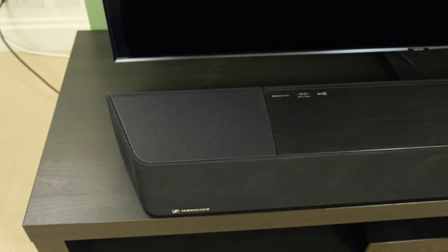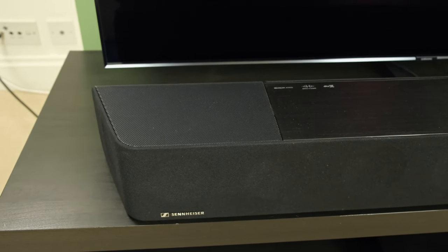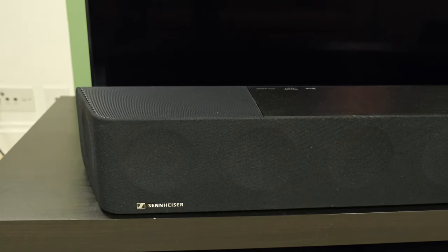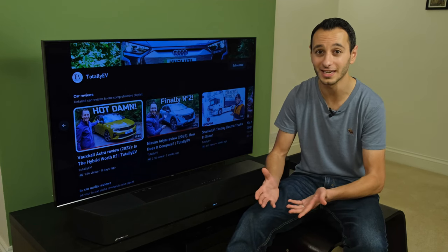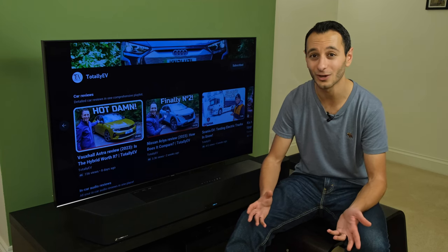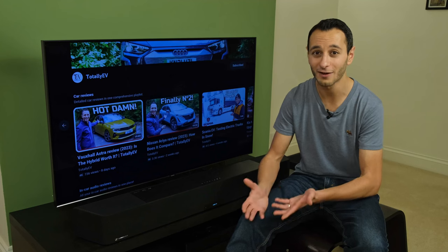Audiophiles and cinemaphiles will say that a true Dolby Atmos experience with speakers in your ceiling and behind you will be better. And yes, it will be, but then you need an amplifier, a receiver, a complicated setup with wires dangling all over, and drilling holes in your ceiling — which is not feasible for every consumer.